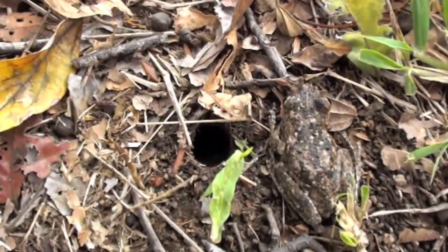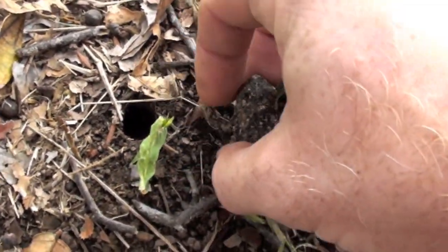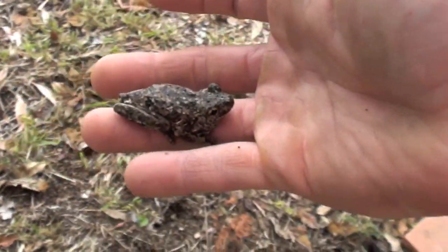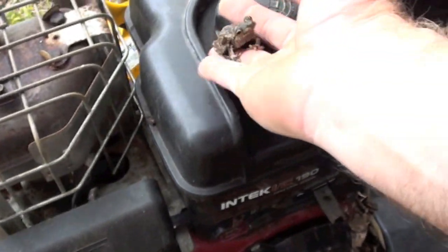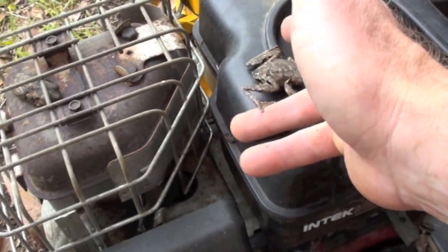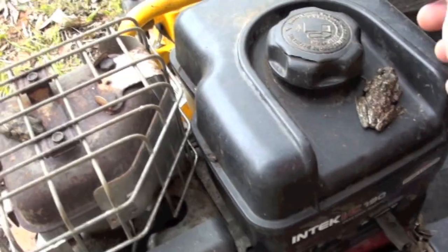Oh, he's right next to a funnel web hole. Come on! You are cute. Very well camouflaged too. So I'll put you back right where you were. There you go tiger. You stay there.